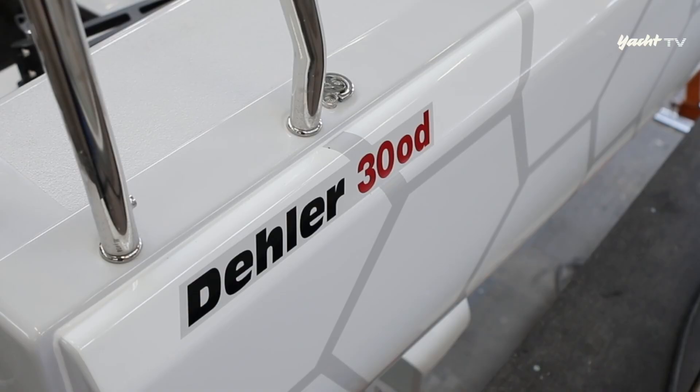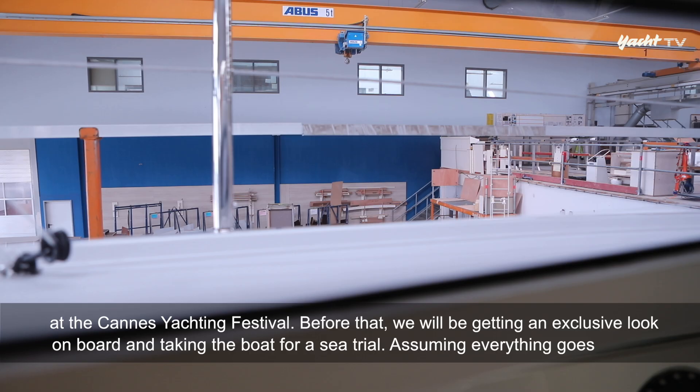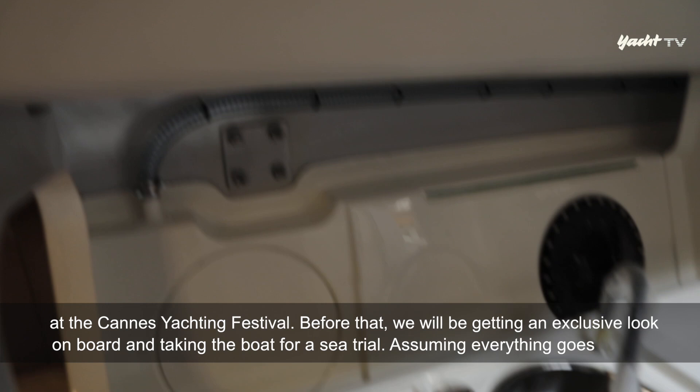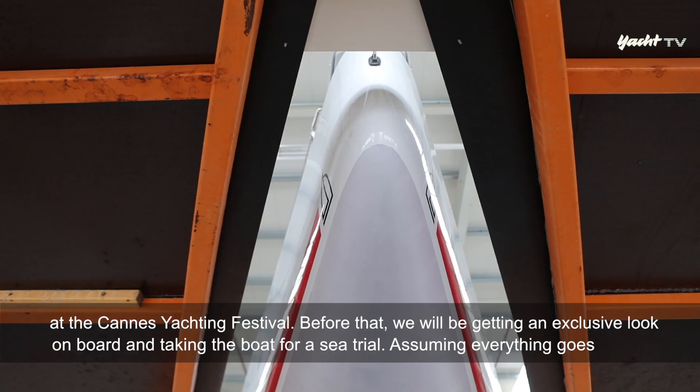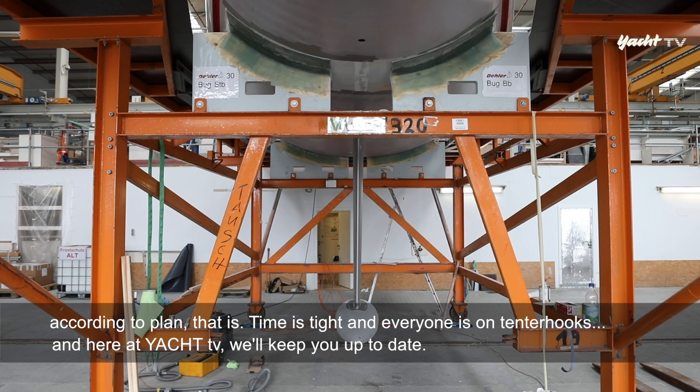Ergonomie und Setup des Cockpits – all das werden wir demnächst selbst testen können. Denn die DLA 30 OD wird erstmals auf dem Cannes Yachting Festival in die Öffentlichkeit treten. Wir dürfen exklusiv noch vorher an Bord und einen Testschlag unternehmen, wenn bis dahin alles klappt. Der Zeitplan ist eng, es bleibt spannend, und hier bei Yacht TV bleibt ihr auf dem Laufenden.